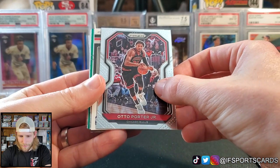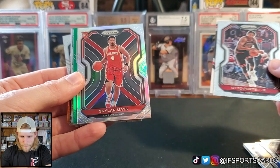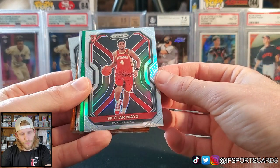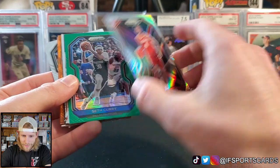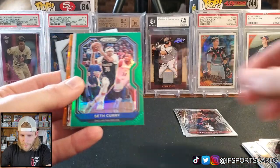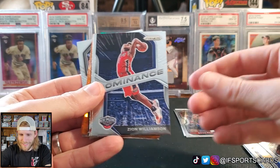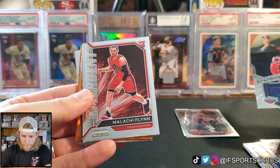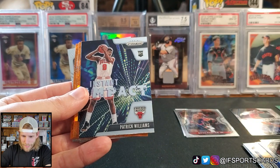Otto Porter Jr., we got something there — saving it for later. We got a rookie here, Skylar Mays, and that's going to be our prism rookie. I haven't seen any of these so I don't know if you get a prism rookie in every single box, but we like to see that. Seth Curry, and I see the greens a lot in these. Zion Williamson Dominance insert — second year Zion, very cool. Malachi Flynn, Patrick Williams rookie card, Instant Impact insert.